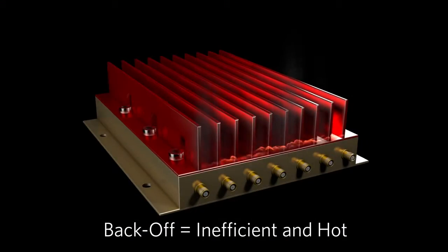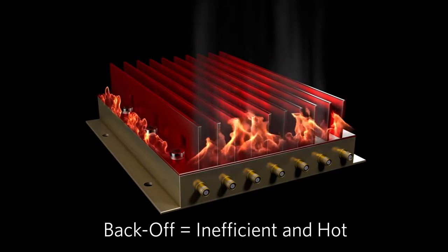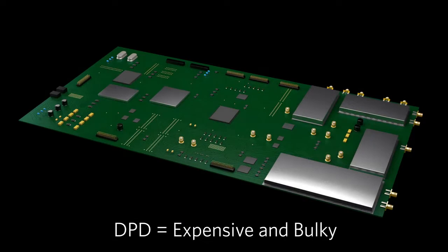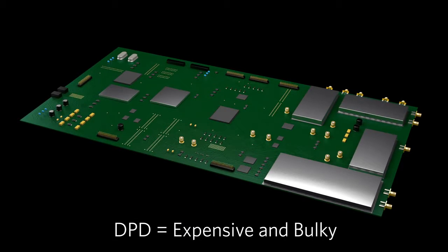In order to meet the requirements of the HetNet, designers could either operate their PAs in back-off at the cost of low efficiency and heat, or use DPD solutions, which are expensive and bulky.